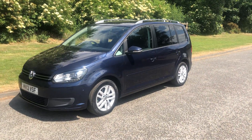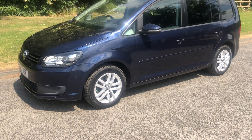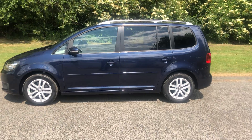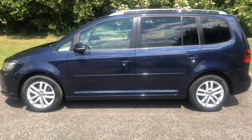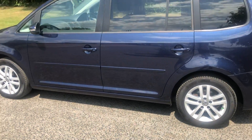Hello there, it's Adam at Fordingtons in Hexham, and today I'm showing you around this 2013 Volkswagen Touran 2-litre TDI Blue Motion Tech. It's in a really nice navy dark blue metallic, with alloy wheels, and this one is a seven seater.